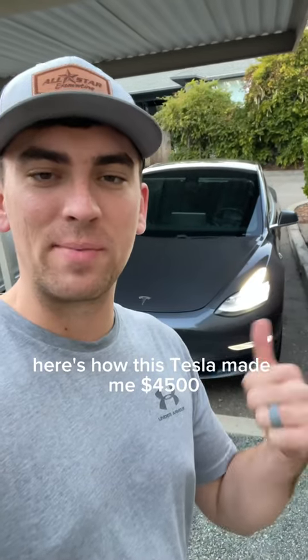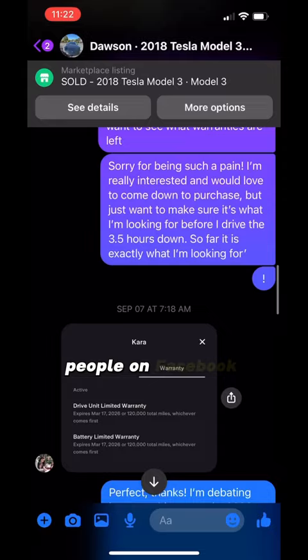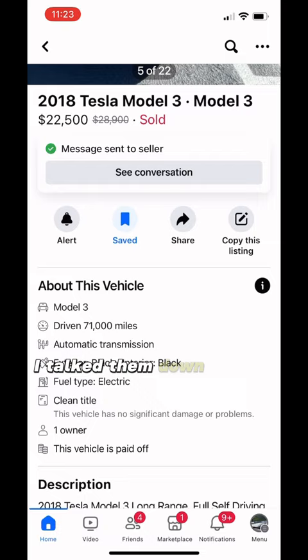Here's how this Tesla made me $4,500 in two weeks. After low-balling over 60 people on Facebook Marketplace, I finally found someone to buy from. They originally listed at $28,000, but after some mad negotiating, I talked them down to $20,500. Then I drove an eight-hour round trip to go get it.